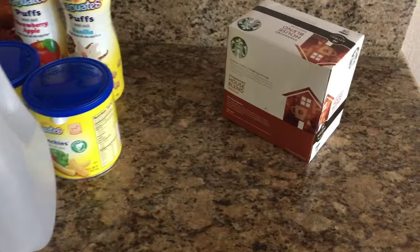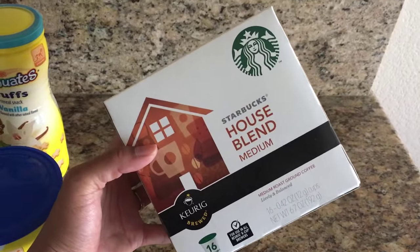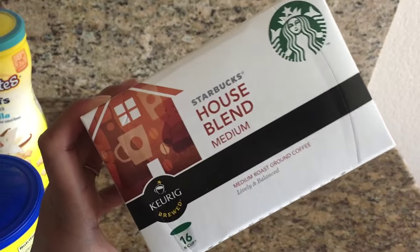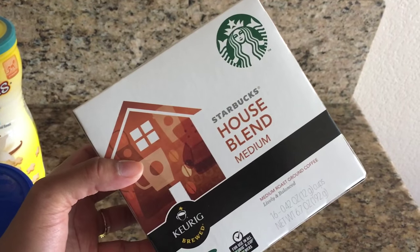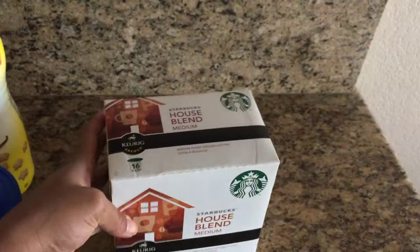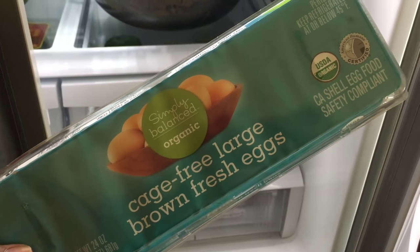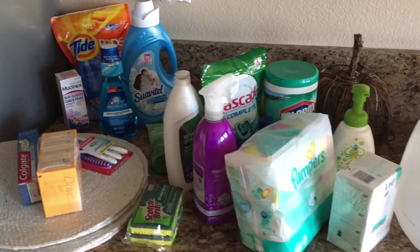And lastly I got some coffee for me and my husband. I like getting coffee at Target because I get the Starbucks House Blend Medium roast, and it's just more affordable there. I also grabbed some Simply Balanced Organic Cage Free Brown Eggs from the fridge section. That's pretty much my Target haul — just a little mini haul for you guys.